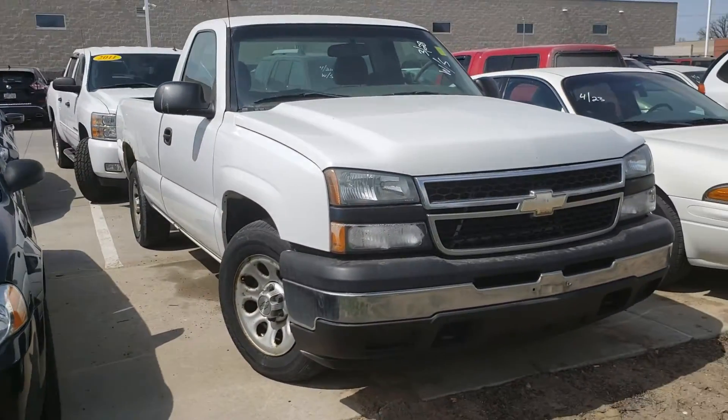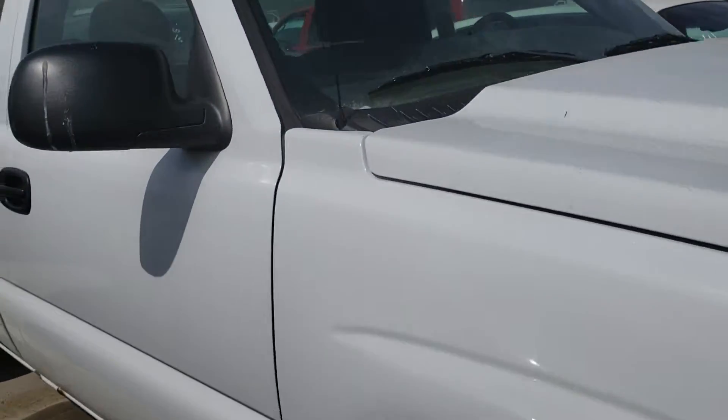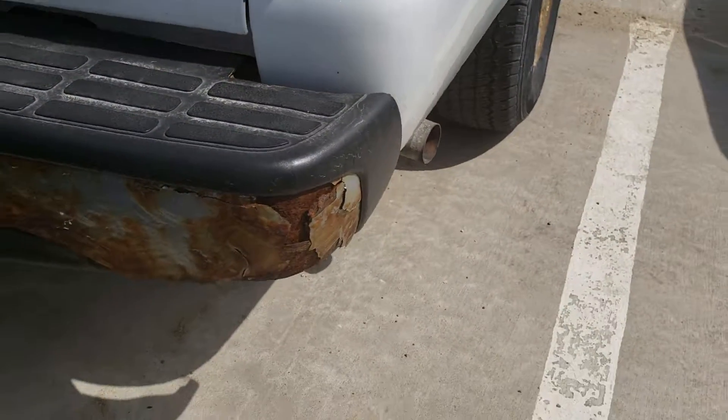So this is the Silverado. We have not cleaned it up yet. You can see the body's in pretty good condition. The tires have a bit of tread on them. It does have some surface rust here as well as some rust on the bumper, as you can see.